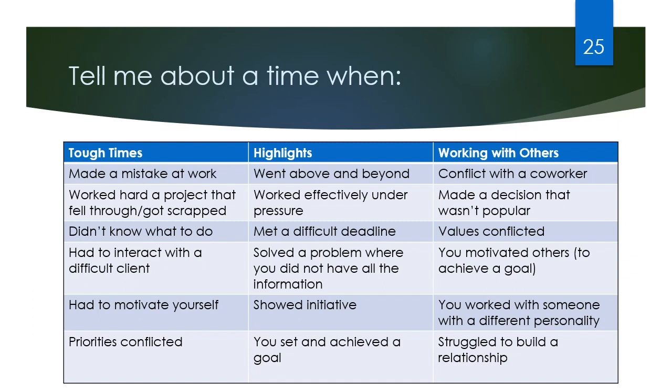For example, the question 'Tell me about a time when you had to interact with a difficult client' — think about why they're asking that. Are they asking because they're going to have a lot of different clients and want to know you can adapt your communication styles? Or do they want to know how well you interact with people with different personalities than yourself? Always be thinking about why they're asking you that question so you can tailor your answer most appropriately.